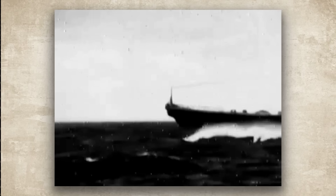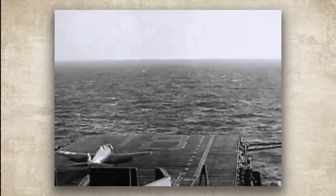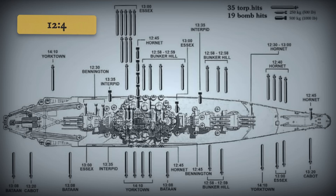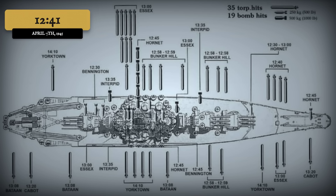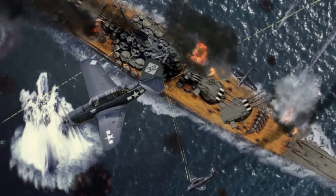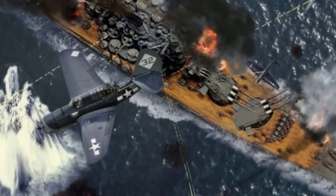On April 6, 1945, Yamato departed on her final voyage. The next day at 12:30 p.m., American reconnaissance aircraft spotted the Japanese force steaming southwest. Vice Admiral Marc Mitscher launched 386 aircraft from Task Force 58 carriers — an overwhelming aerial armada. The first torpedo struck Yamato's port side at 12:41 p.m., and for the next two hours, wave after wave of Helldivers, Avengers, and Corsairs pummeled the battleship.